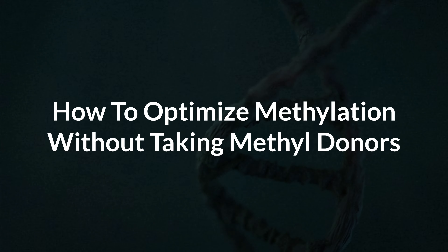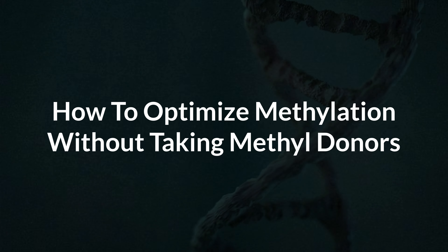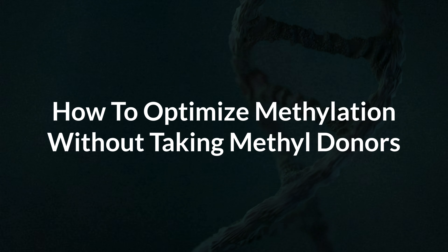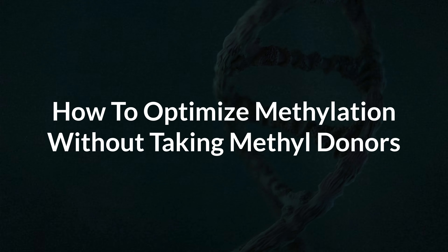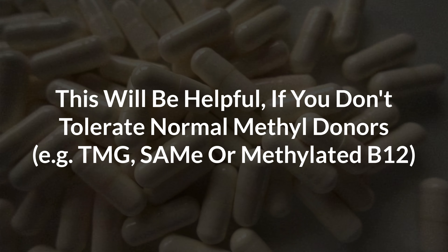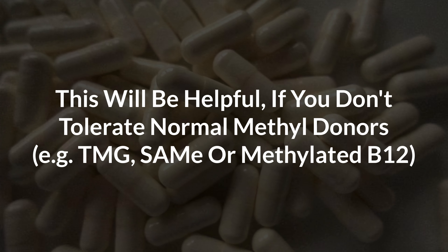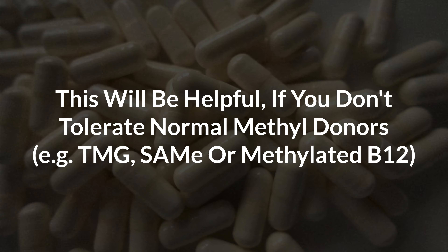In this video, I want to show you how to optimize your methylation without having to take methyl donors directly. I know it sounds somewhat self-contradictory, but you will understand what I mean in a second. The video will be especially helpful for anyone that has problems taking normal methylation supplements like TMG, methylcobalamin, or SAMe.